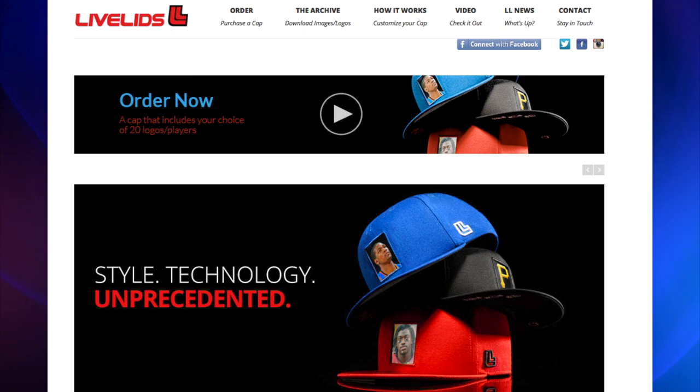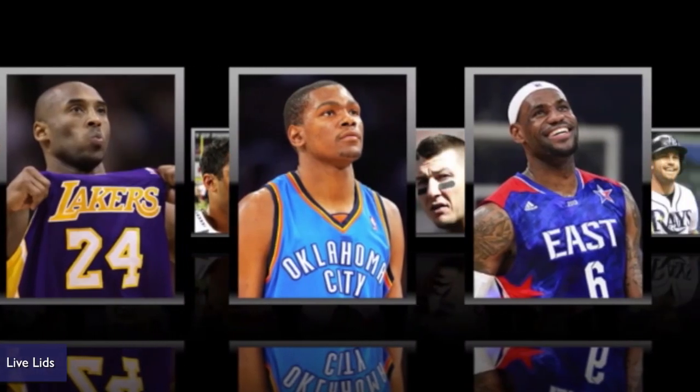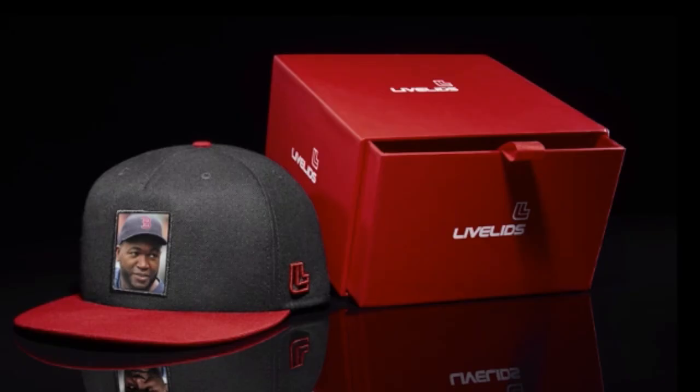Sports fans, take a look at Live Lids. This cap has a micro USB port so you can download and upload photos of your favorite teams or players, then display them without changing the hat.